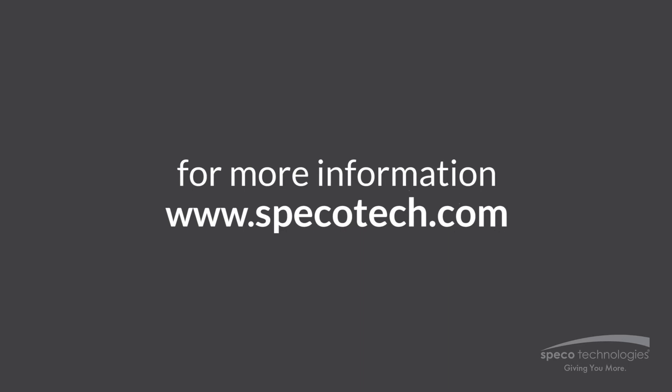For more information on our 4K cameras please visit us at www.spicotech.com.